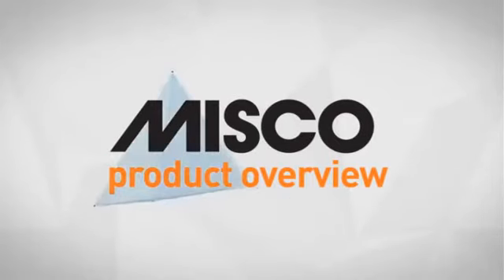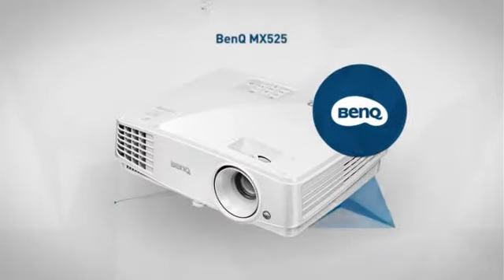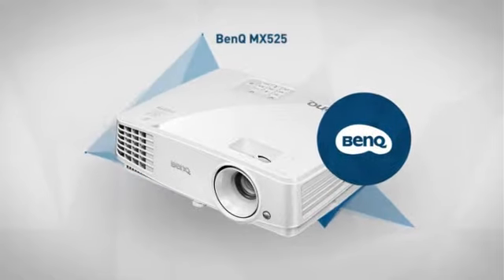Welcome to another MISCO product overview. Today we look at this sleek DLP projector from BenQ. So let's dive in.